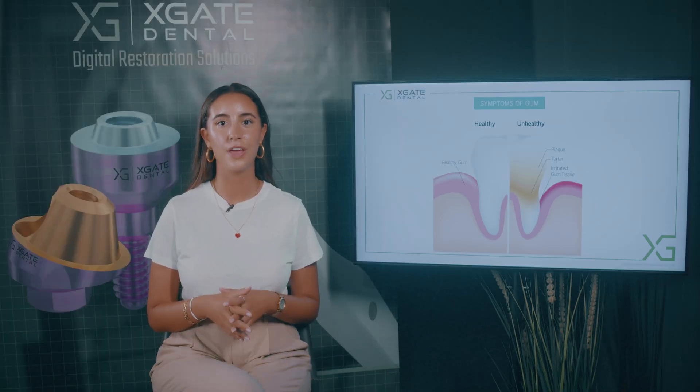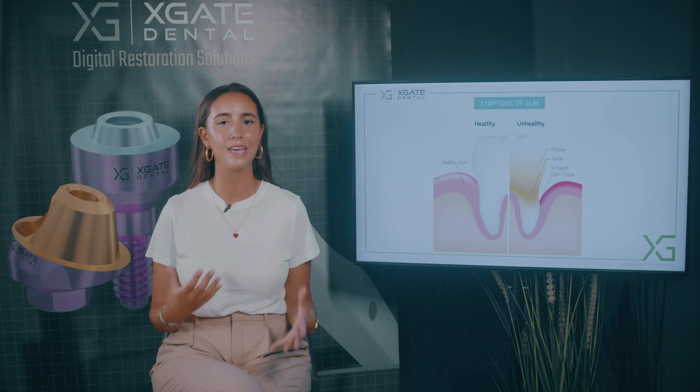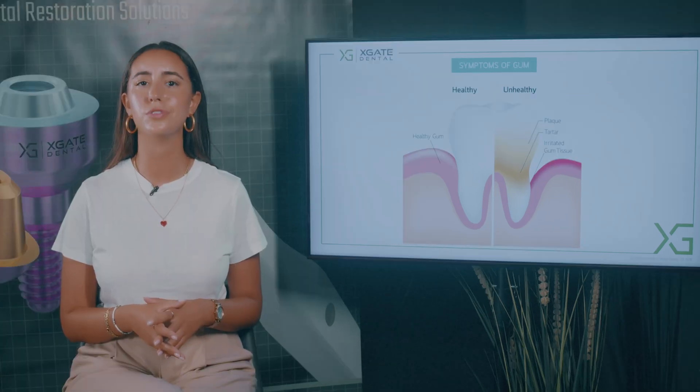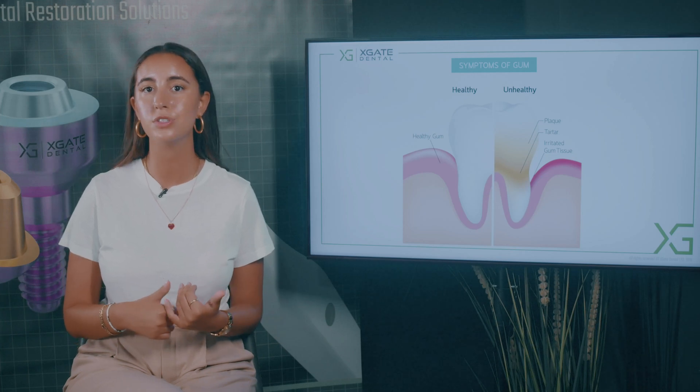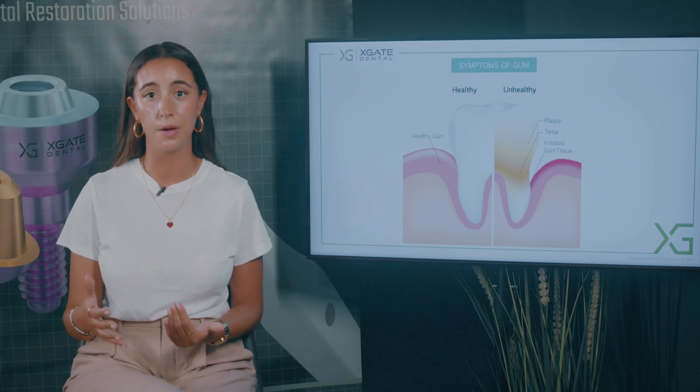Tartar is like calculus. When the plaque is there for a long time, it transforms into something hard that you can't clean by yourself from your teeth. Because of different materials from your saliva, it calcifies on the teeth itself. So when you need to go to the hygienist, a dental hygienist, that will clean this up.